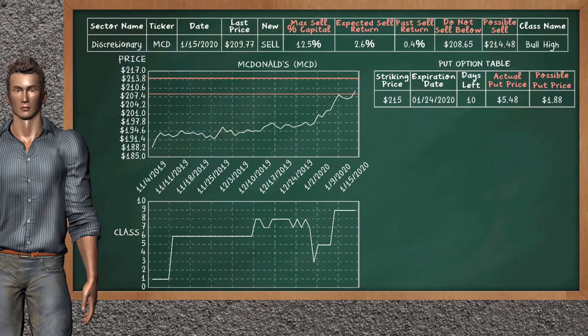McDonald's is a strong new sell alternative. It is on a bull high class. In the past, our analysis shows you that it has given an average sell return of 0.4%. You may expect now a sell return of 2.6%. We suggest to sell it at a minimum price of $208.65, but we expect a possible sell price of $214.48. We suggest to invest a maximum of 12.5% of your capital if you decide to sell it. On the put option table, McDonald's has a striking price at $215. The actual put price is at $5.48, but we expect a possible put price at $1.88.